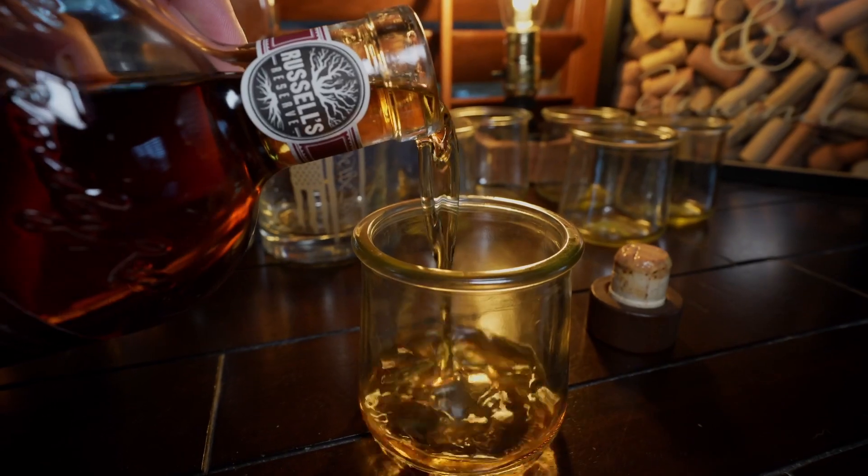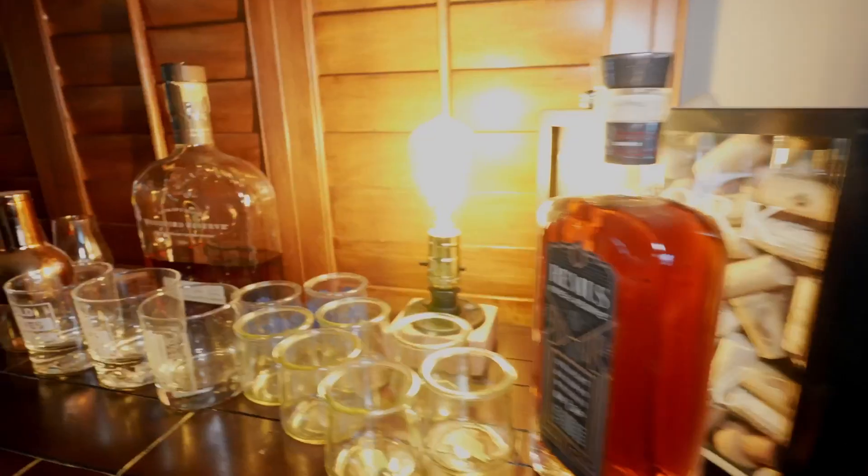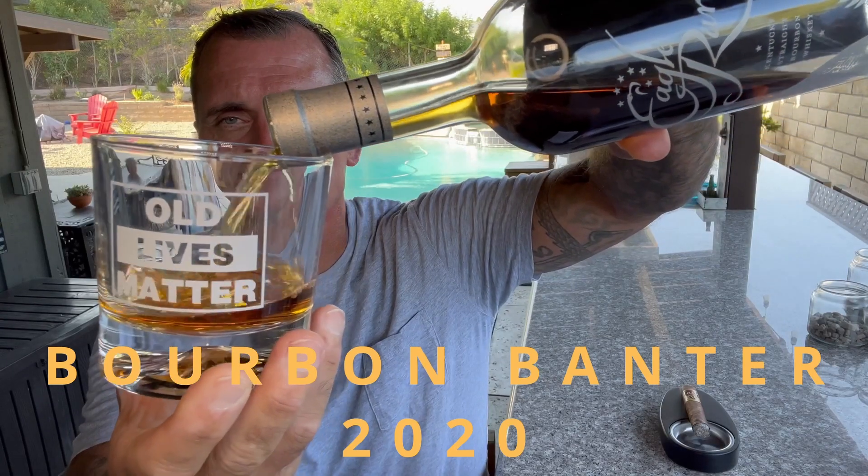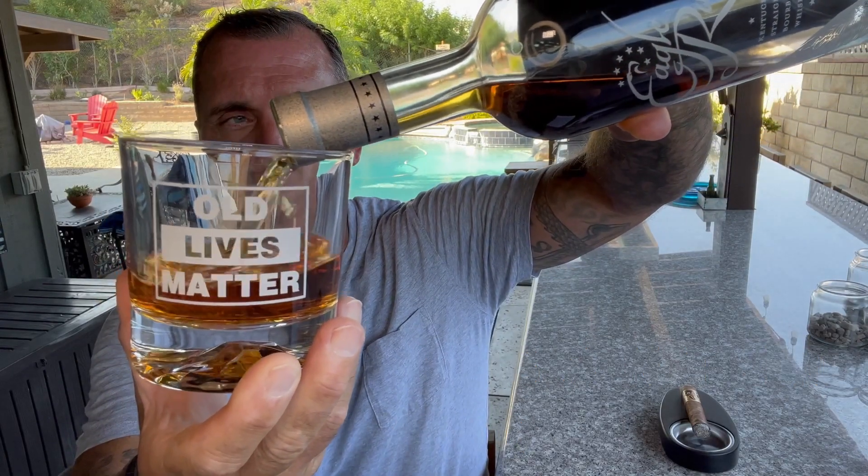Bardstown Bourbon Company Discovery Series. I've done three Origin Series — this is the next step up. This is number eight. Hey, it's Matt, Bourbon Backers 2020. Today's review is going to be on Bardstown Bourbon Company Discovery Series number eight.